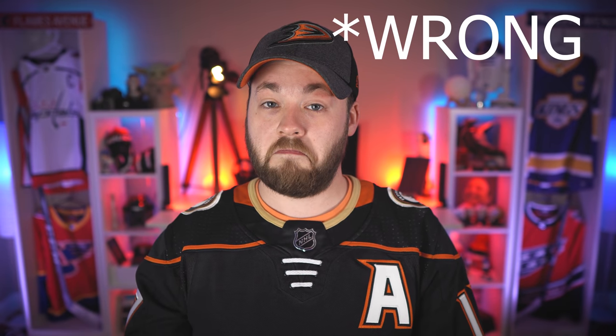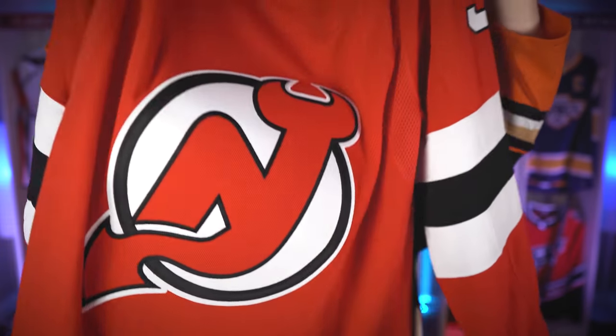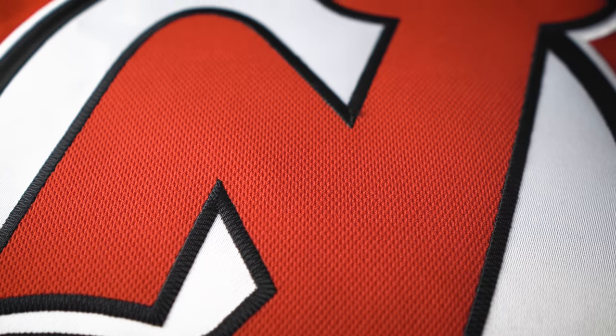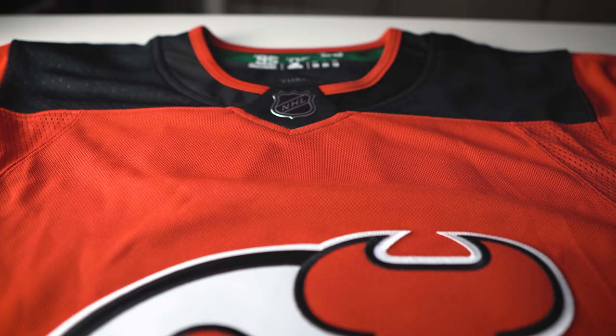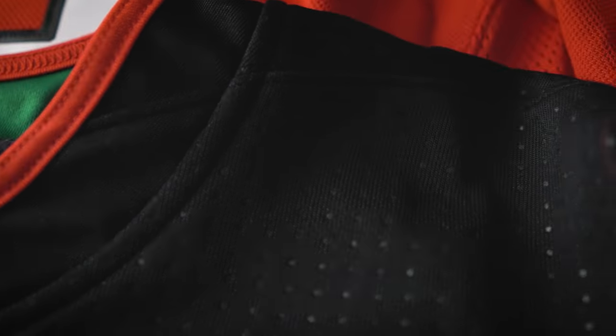Now it's on to the jerseys. This is a team that I do not have an Adidas jersey for, which is pretty special. However, I do have this identical jersey in Fanatics. So if you know my collection, that narrows it down to two teams. It is the New Jersey Devils — home — with Taylor Hall in the back. These have been on sale on Fanatics for quite a while. I think they were down to like $90, then they went down to $80, then $65, and then they went really, really down. And I believe this one was $41 or $31 — something like that.